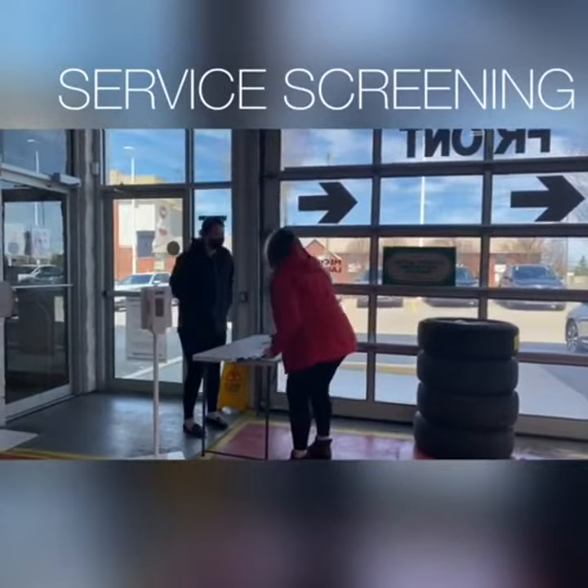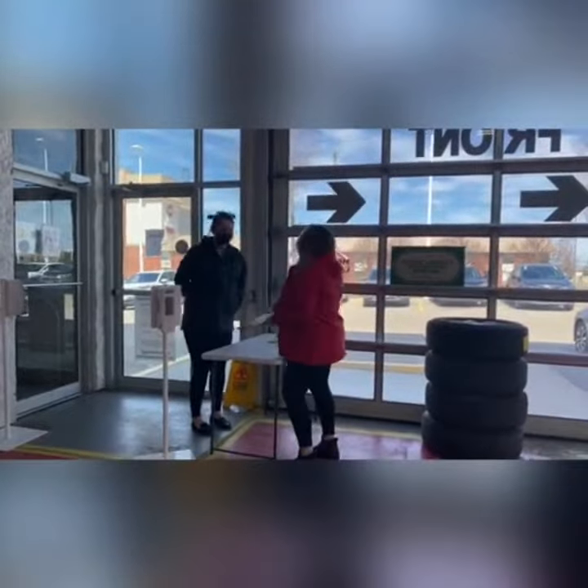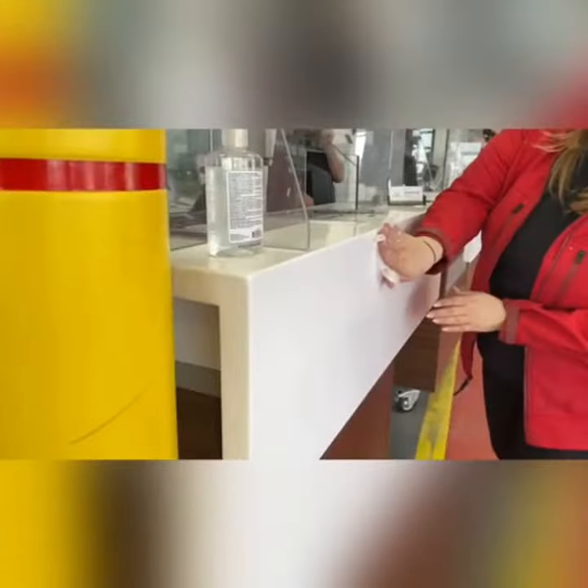A service advisor will greet you at the door, sign you in, and take your temperature. Our service advisors will sanitize after every service appointment, and did you know that you can pay your invoice through text? Ask us how.